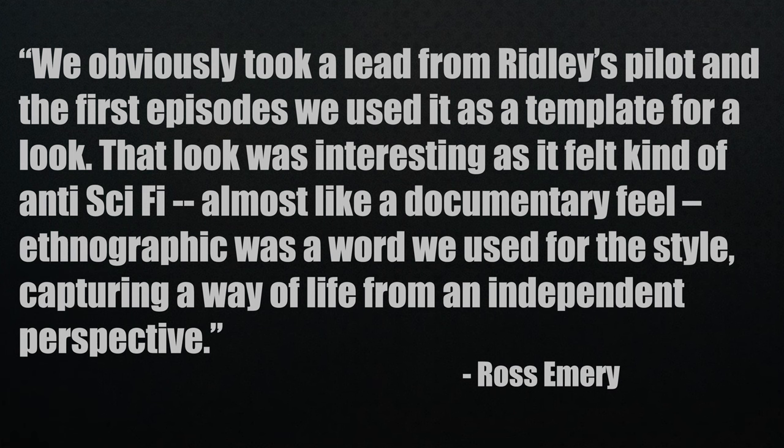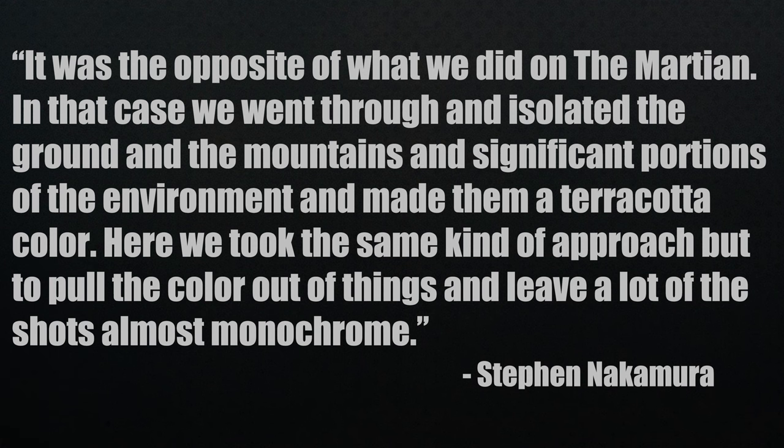Emery echoes the same conclusions on the look of the series: 'We obviously took a lead from Ridley's pilot and the first episode — we used it as a template for a look. That look was interesting as it felt kind of anti-sci-fi, almost like a documentary feel. Ethnographic was a word we used for the style — capturing a way of life from an independent perspective.' Expanding on the look, colorist Stefan Nakamura, who's worked alongside Scott and Khondji as well, adds: 'It was the opposite of what we did on The Martian. There we isolated the ground and mountains and made them a terracotta color. Here we took the same kind of approach but to pull the color out of things and leave a lot of the shots almost monochrome.'